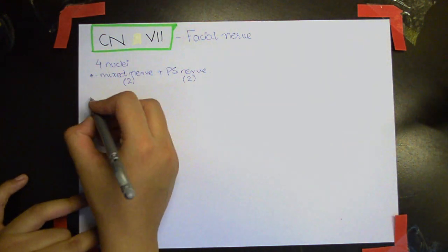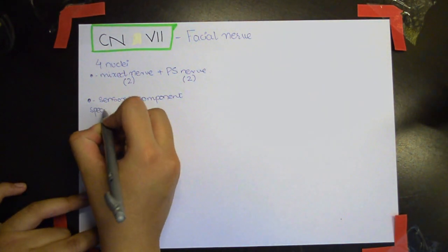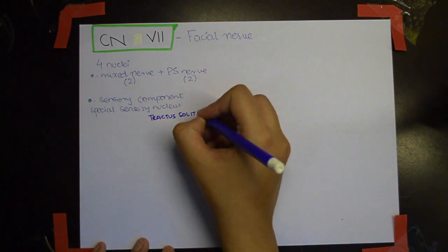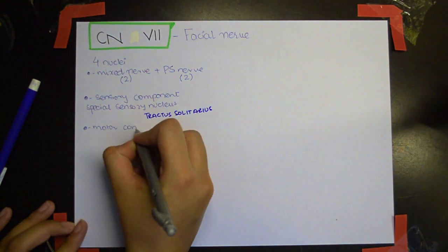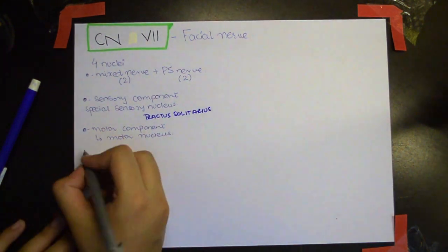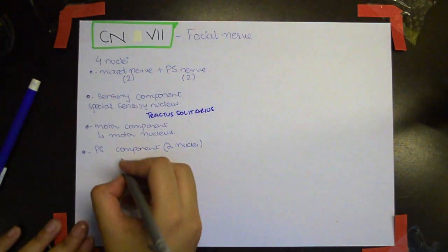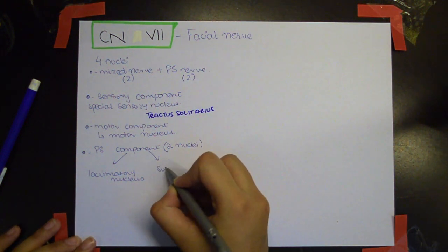The special sensory nucleus is the tractus solitarius nucleus. For the motor component, there is just one nucleus: the motor nucleus. The parasympathetic component has two nuclei: the lacrimatory nucleus and the superior salivatory nucleus.